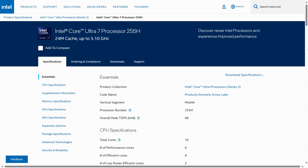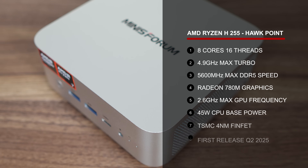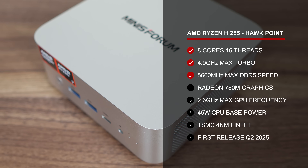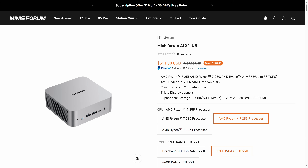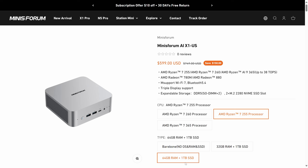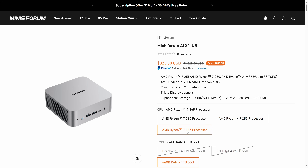So what is the H255? It looks to be a refresh of the 8745HS for the Chinese market — an 8-core 16-thread chip with Radeon 780M graphics. On Mini's Forum website, it comes in at $511 for the 32GB RAM, 1TB SSD combo. The AIX1 is also available with the Ryzen H260, a refresh of the 8845HS with similar performance, and there's also the newer generation Ryzen AI 9365, which is a slightly worse AI9 HX370 chip. Did you follow all that? No? I don't blame you.